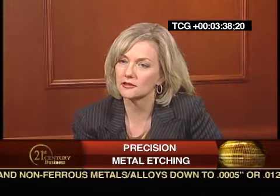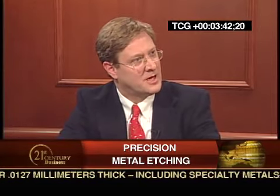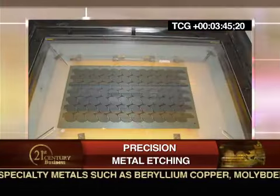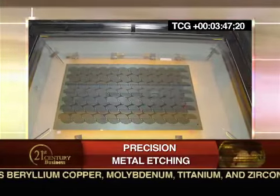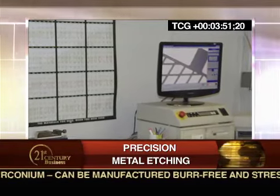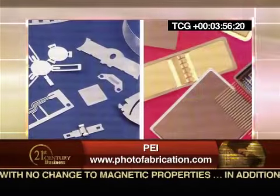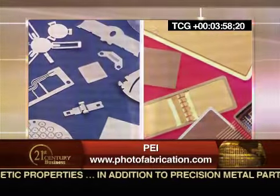How does it differ from other metal processing technologies? One of the exciting things, Jackie, with photochemical etching is there's no physical contact between two pieces of metal or tooling. Literally, the chemicals do the work. It creates the ability to finish a piece with no deformation, there's no change in magnetic properties, and there are no burrs. So, in addition to being able to machine lightweight and very thin materials, we offer other advantages to other types of machine finishing. It seems PEI is certainly well-positioned to take on the demands of these high-tech industries and emerging technologies.